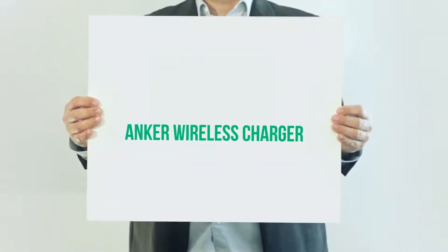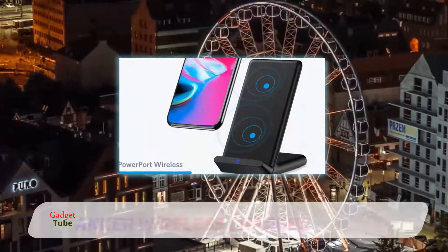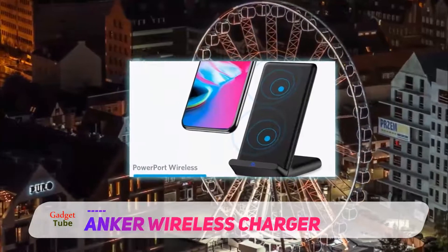Anker Wireless Charger. With over 20 million customers, Anker is a popular brand in the charger business, both for wireless and wired.